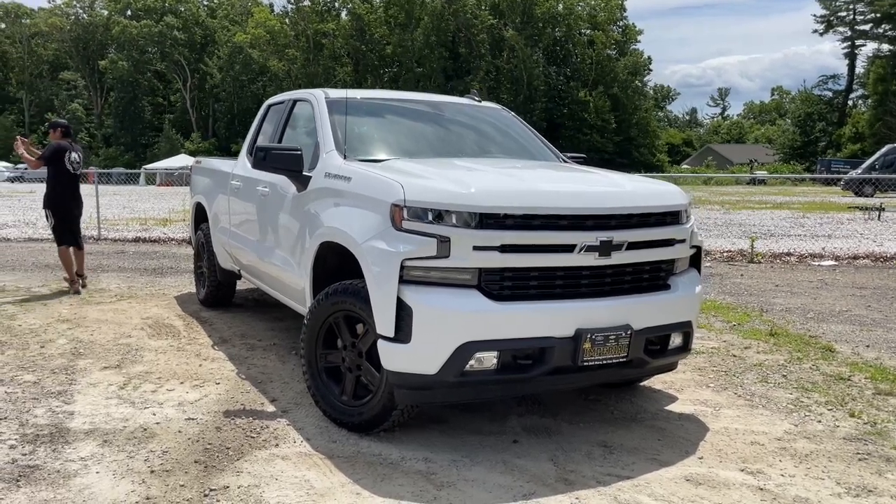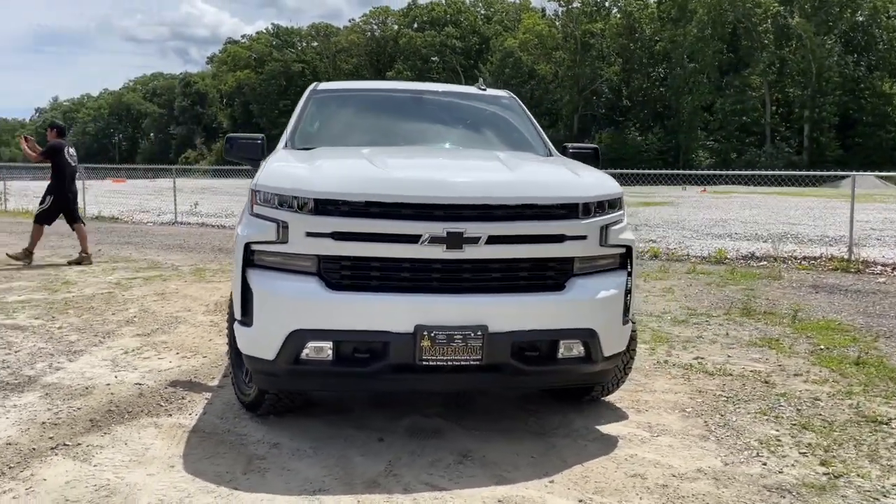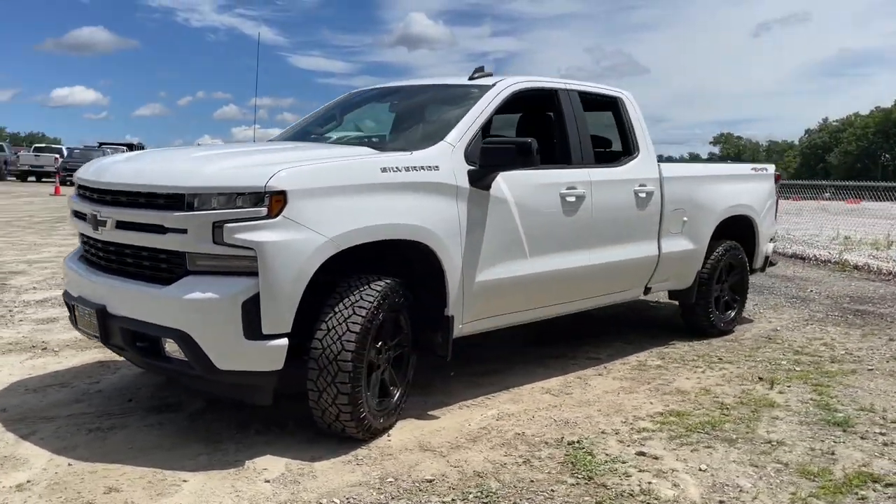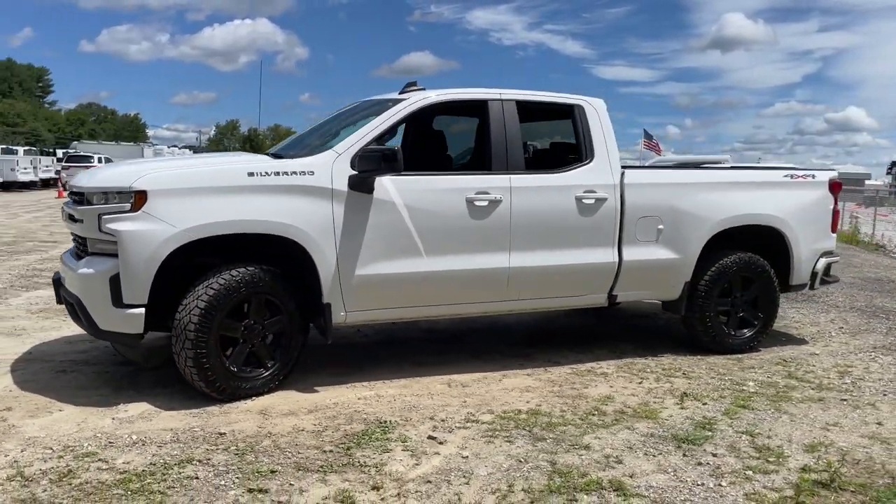Get into a car with value. 2020 Chevrolet Silverado 1500, with less than 25,000 miles on the odometer — this vehicle stands out from the rest.